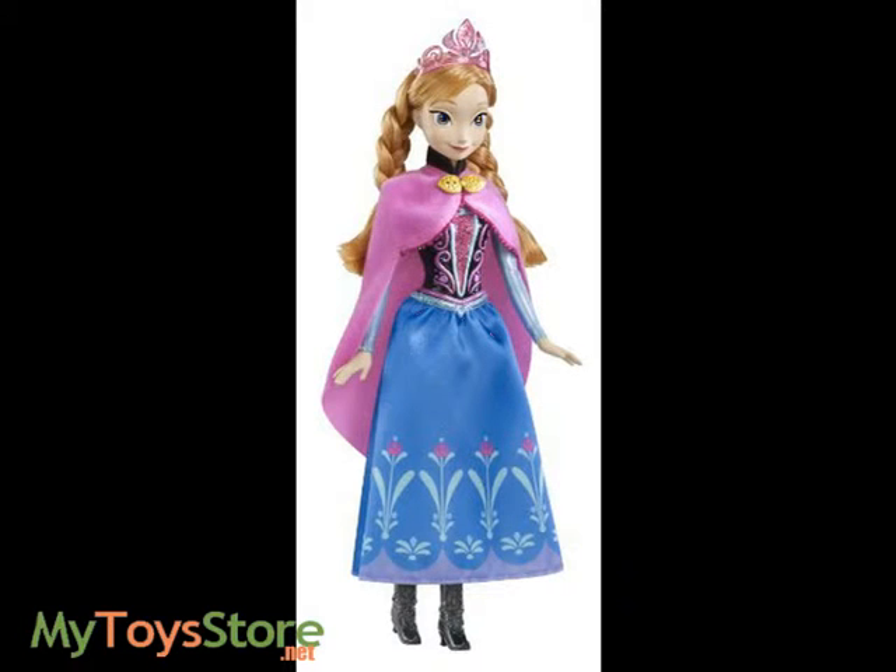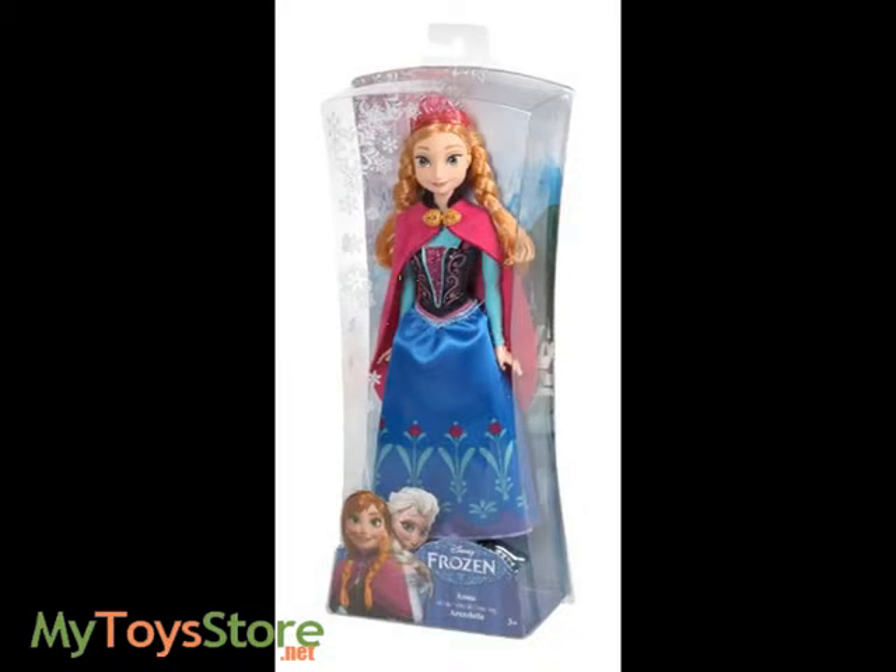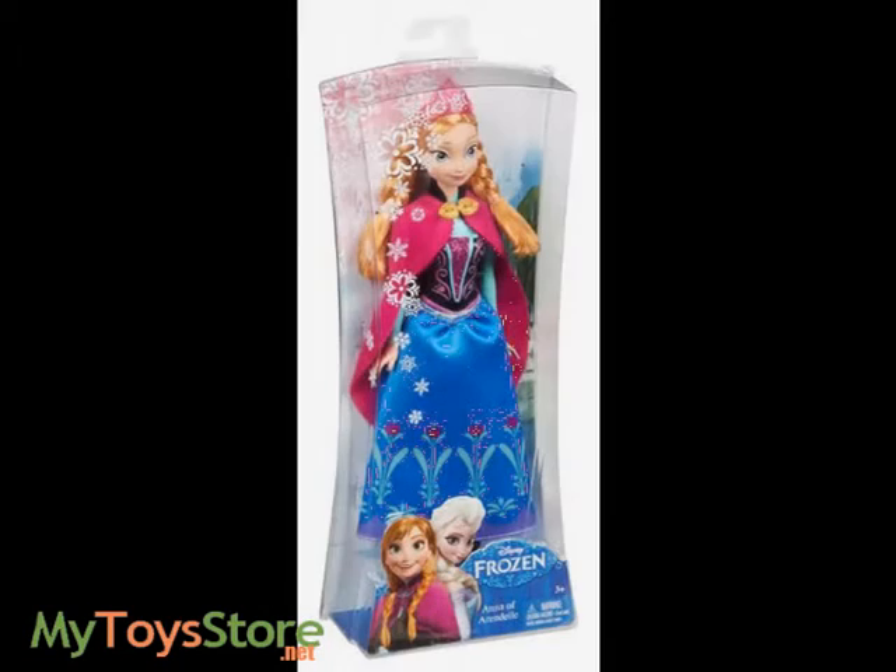Kids will love recreating Anna's magical adventures with this delightful doll. Her enchanting outfit is a one-of-a-kind design just like in the movie. In Disney's Frozen, Anna is a spirited daydreamer who ends a wintry spell with the help of her sister Elsa, Kristoff, Olaf the snowman, and her own determination.